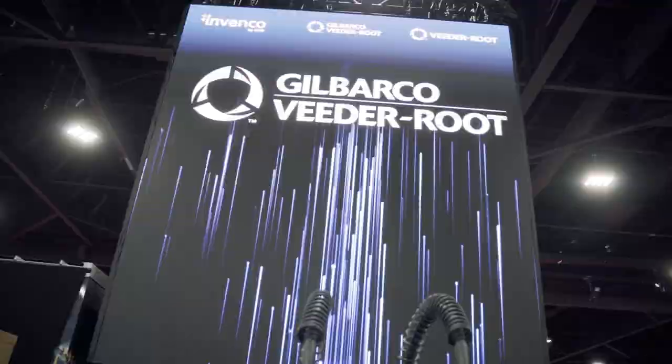Hey, we're here in Atlanta at the NAXX show. I'm really excited to be here. We are so excited about the things that we're able to show to our customers for the first time.